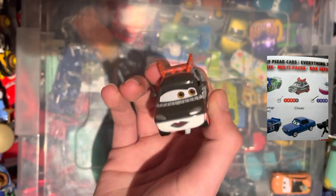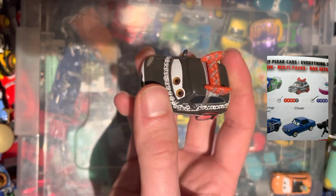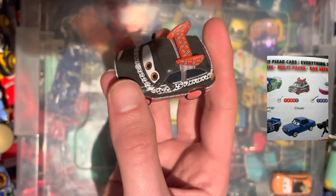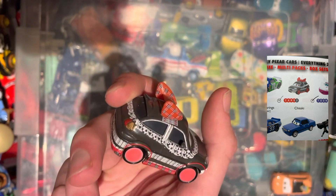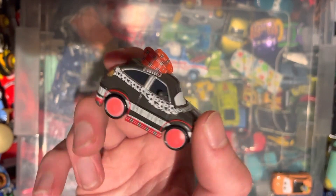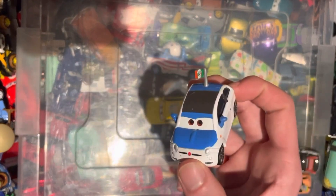Next up we have Chizaki from the Cars 2 universe, obviously from Japan. Pretty cool design — quite interesting. The packaging has striped pajama bottoms, a spoiler kind of thing, and lots of cogs around the side of it. Pretty cool design.